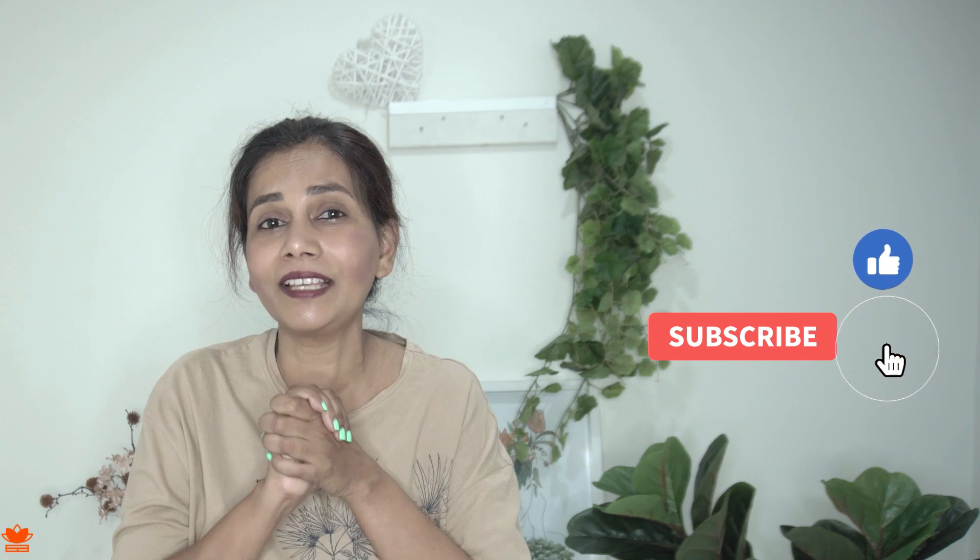If you found this video useful, please give it a like and subscribe to my channel. It will really help me a lot.